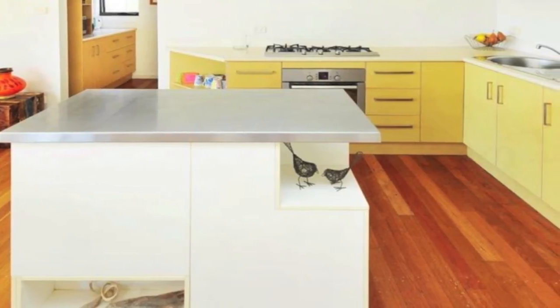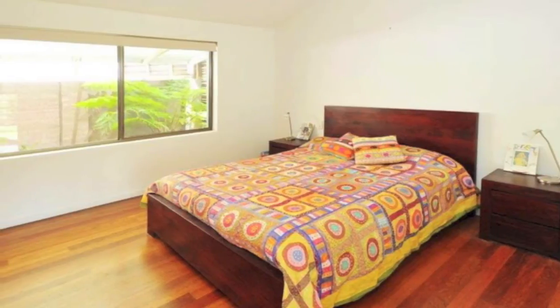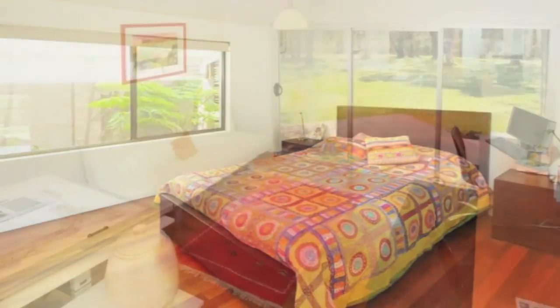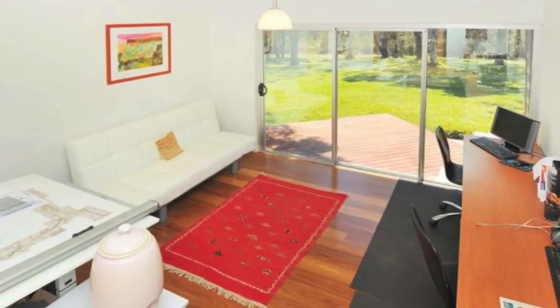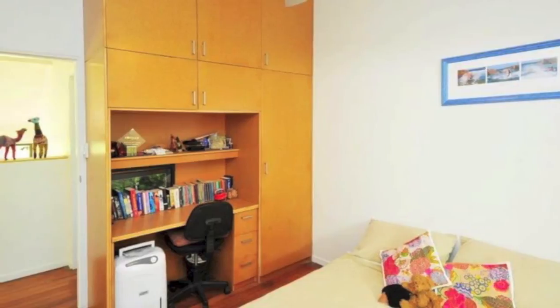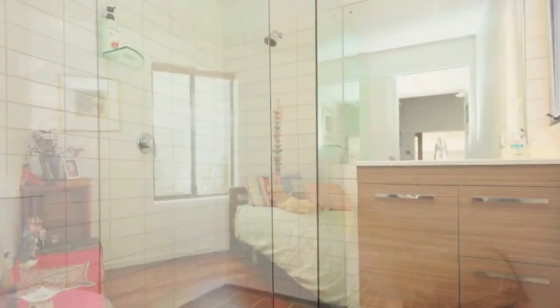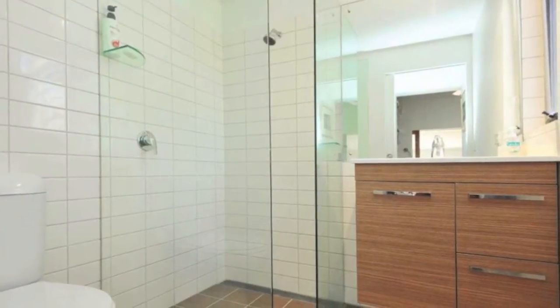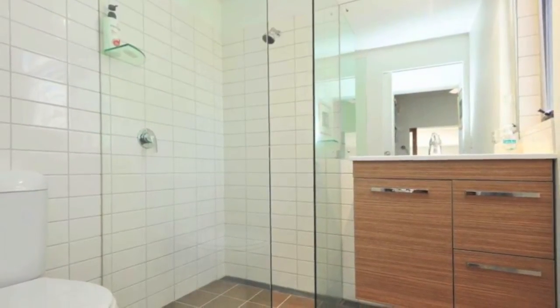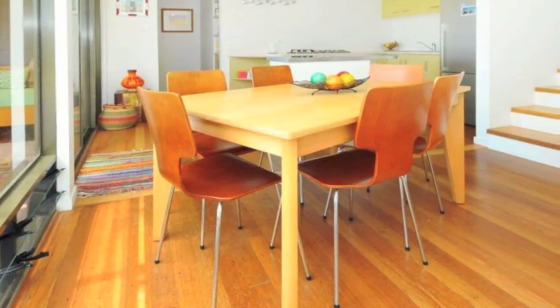walk-in pantry, satisfying the needs of a discerning cook. A covered breezeway connects the parents retreat — with its own lounge area and ensuite — to the main residence. This space could also be utilised as a self-contained studio or future B&B. Three generous bedrooms feature built-in robes and ceiling fans. Windows look out to tropical gardens. A modern bathroom and internal laundry service the family requirements.